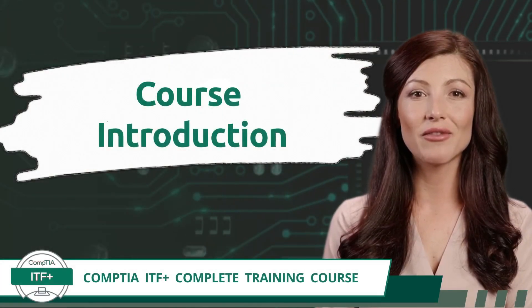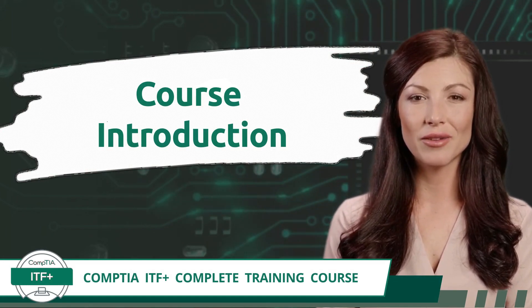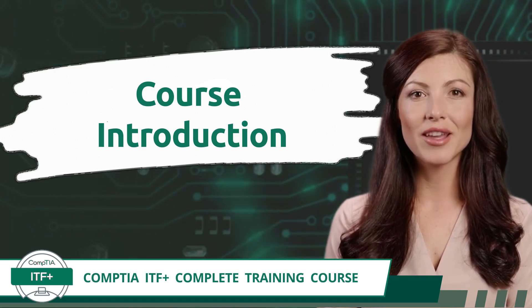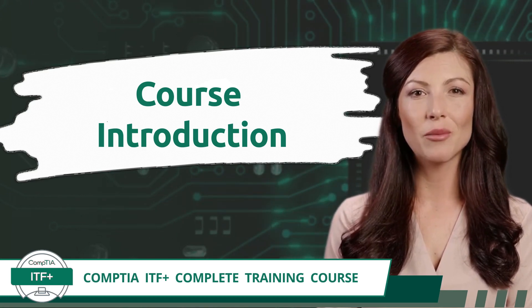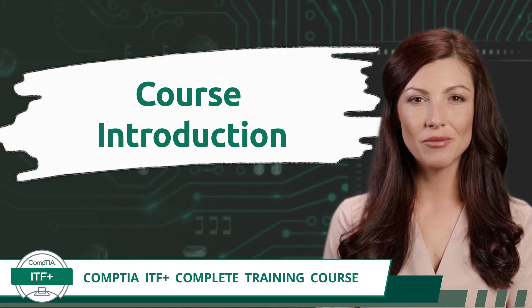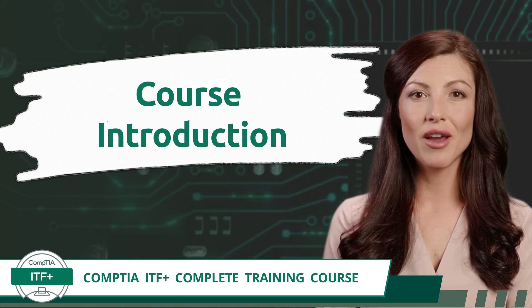With that said, if this is the first time you have heard of us, welcome to our Certification Synergy community and to our CompTIA ITF+ complete training course. We are excited that you have chosen us as your guide while you begin your journey into information technology, and we appreciate the opportunity to share our expertise with you. This complete training course is a free, self-paced learning resource.